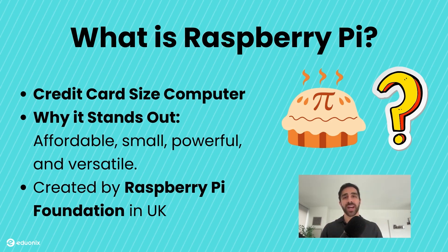Whether you're a beginner trying to learn the basics or a professional building a prototype, the Raspberry Pi has something to offer you, which is why it has become a favorite among hobbyists, educators, and engineers worldwide.